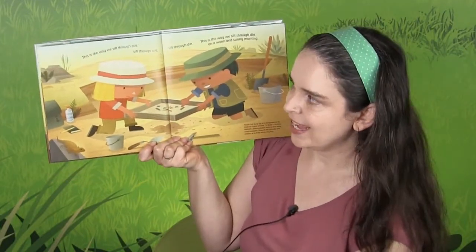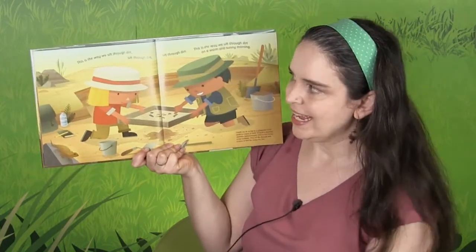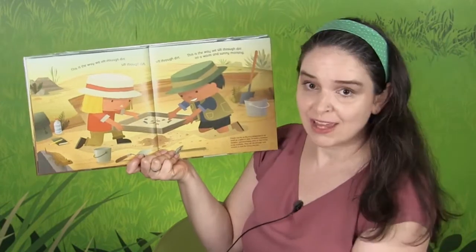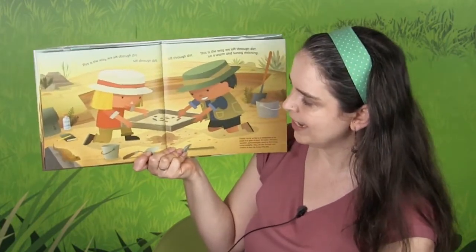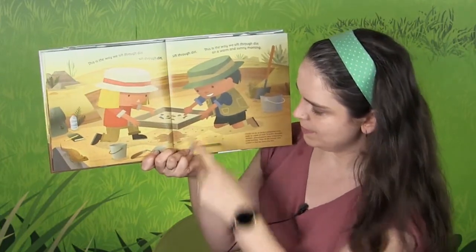This is the way we sift through dirt — we've got a screen and we're sifting it. Sift through dirt, sift through dirt. This is the way we sift through dirt on a warm and sunny morning. So they sift through it: those little pieces fall and the big pieces stay in there.